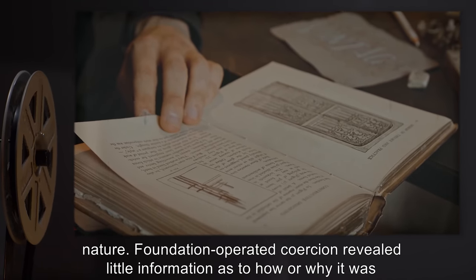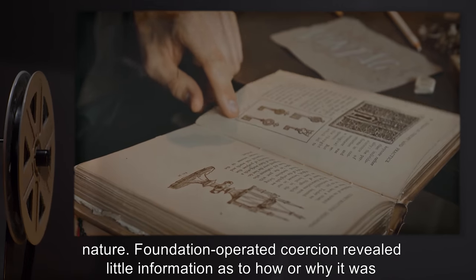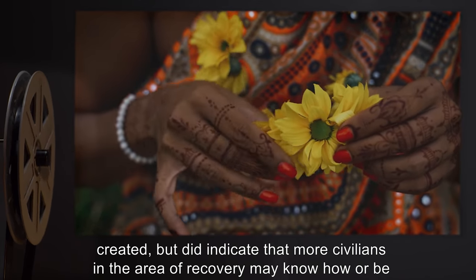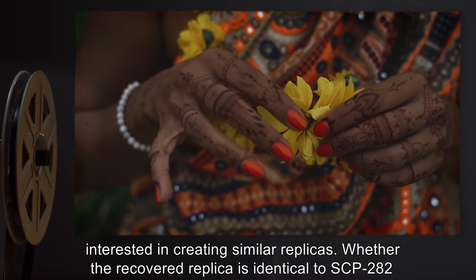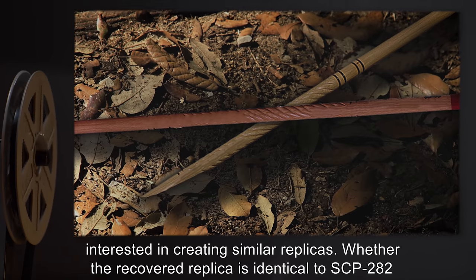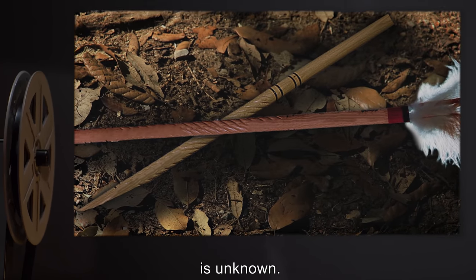Foundation-operated coercion revealed little information as to how or why it was created, but did indicate that more civilians in the area of recovery may know how or be interested in creating similar replicas. Whether the recovered replica is identical to SCP-282 is unknown.